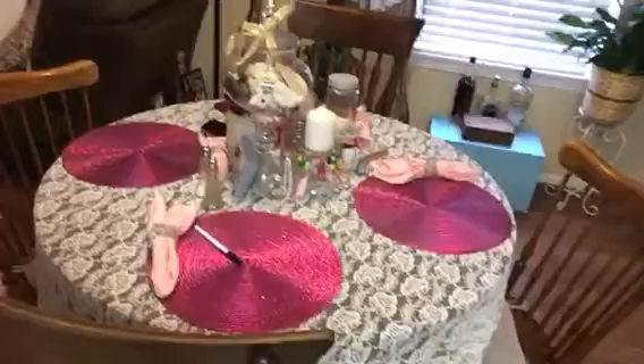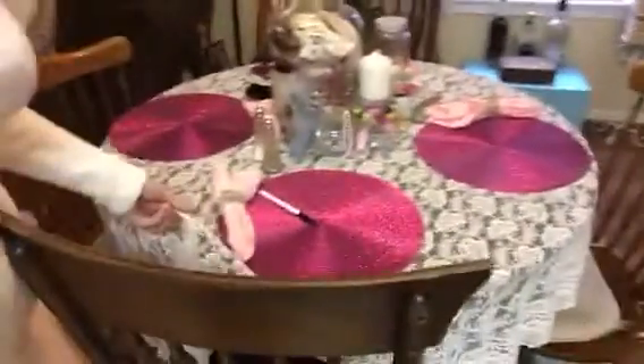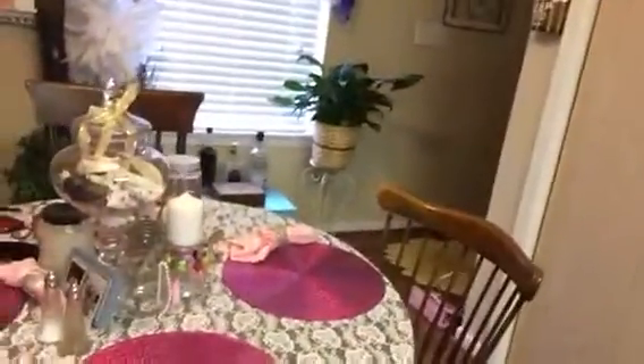This is my table — it's got a lot of knickknacks on it, I know. This was my grandmother's and I love it. Just chairs for where I eat, and then I'll show you my little chest.